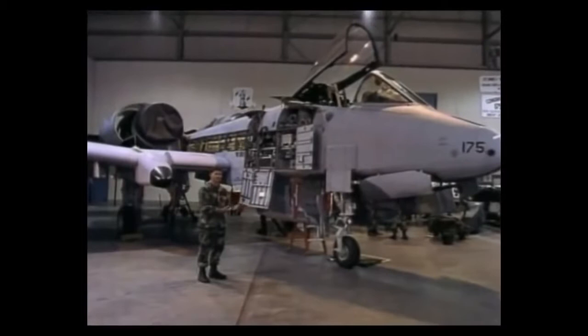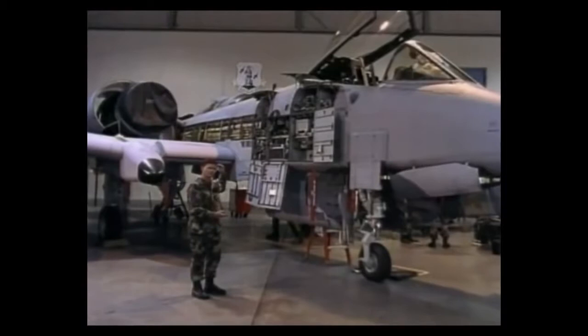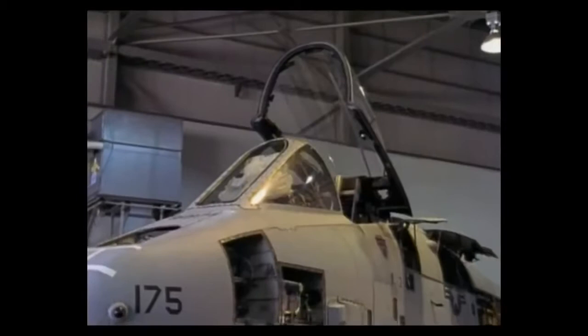This airplane is in the phase inspection, which is accomplished every 400 flying hours. It has come in for a major inspection. During that inspection they basically open the entire airplane up — they inspect the front compartments, the gun gets inspection, the engines get inspected, the wings, the gears, you have special inspections that have to be done, TC2Os. Basically it gets an overall look at everything.